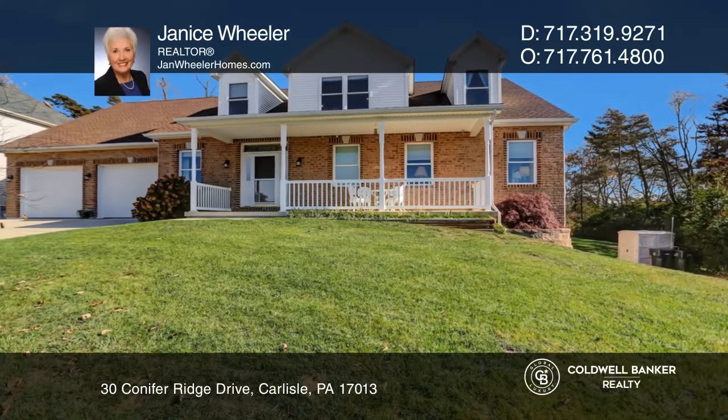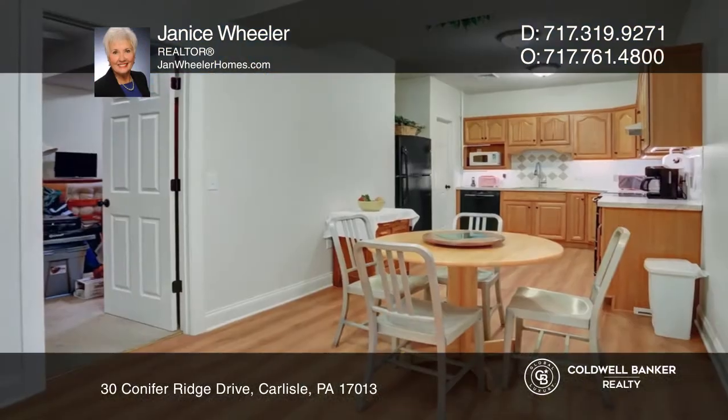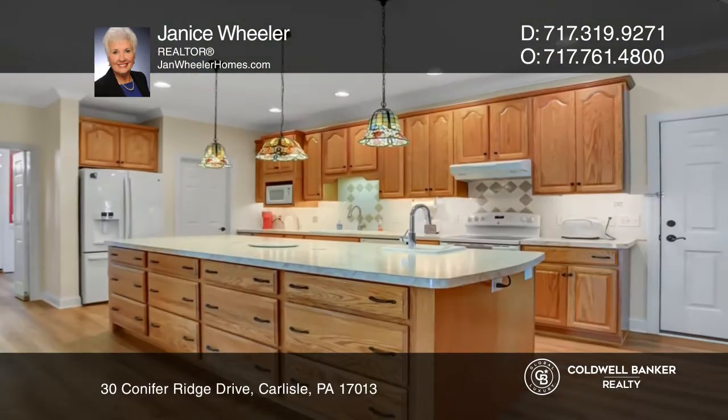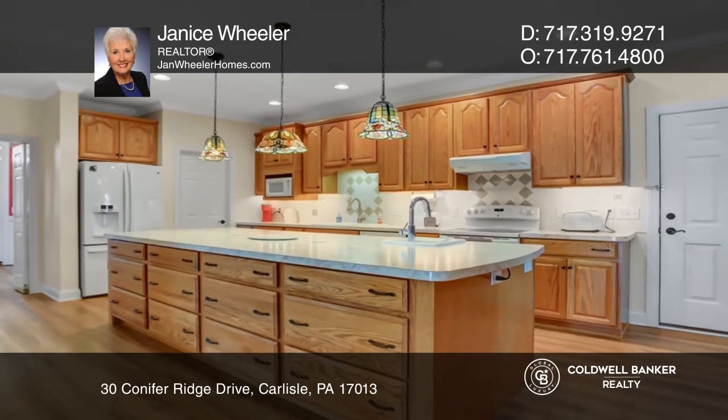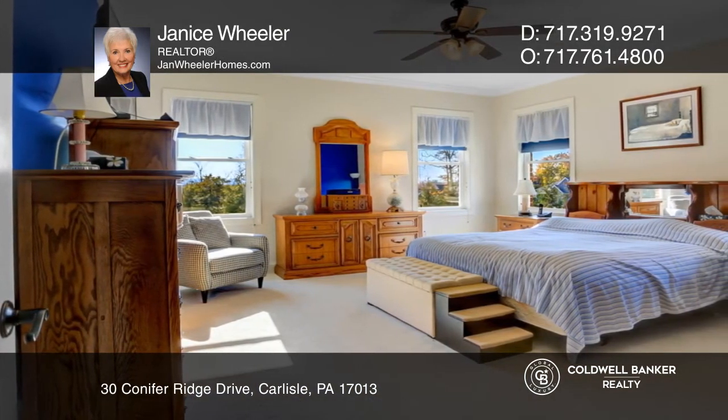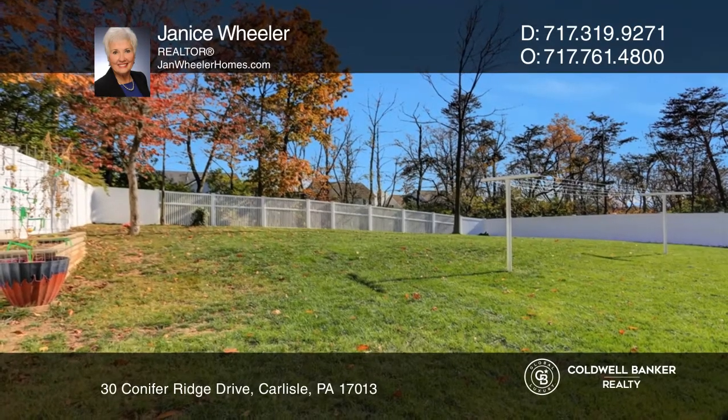This like-new four-bedroom, three-and-three-half-bath Cape Cod with a ground-level in-law suite boasts a space for every aspect of your life. It has a huge great room, first-floor owner's suite, fenced yard, and peaceful location that allows for comfort year-round.